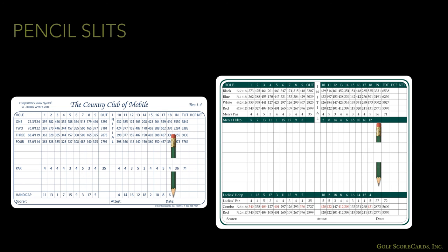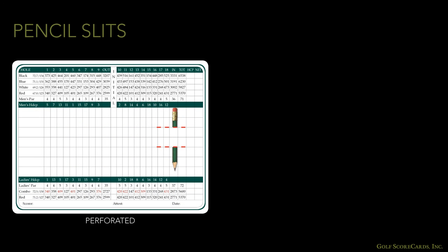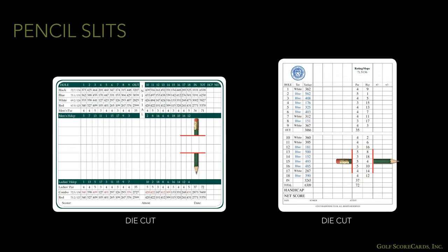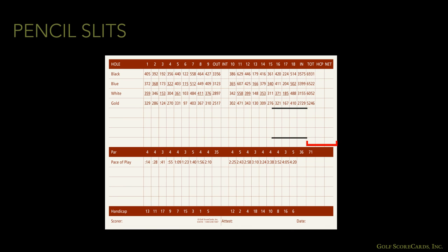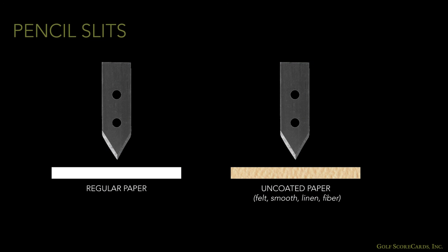Pencil slits are the next most common feature after round corners, usually requested by facilities that have a lot of walking play because they are a very effective way to hold a pencil. Pencil slits can either be perforated or die cut — we prefer die cut because the blade makes a clean cut all the way through, whereas perforations can tear if you're not careful. We like to make pencil slits about an inch long, an inch apart, and about an inch away from any edges. An important thing to remember is that if you print on a paper with special texture like felt stock, the die may not cut all the way through because the paper is softer — double check with your scorecard printer.